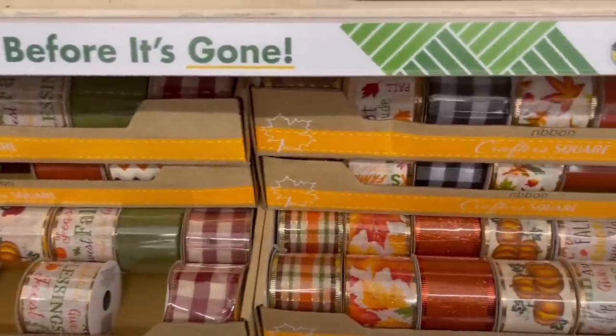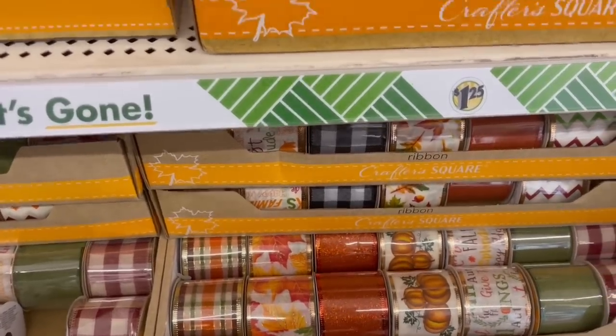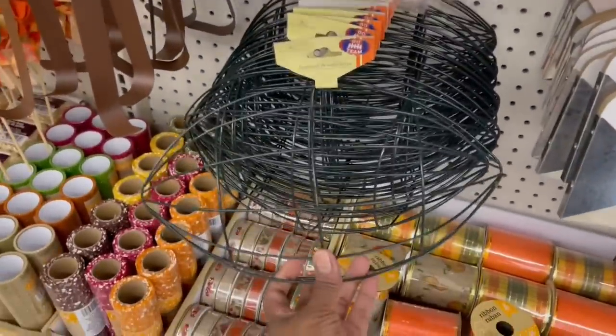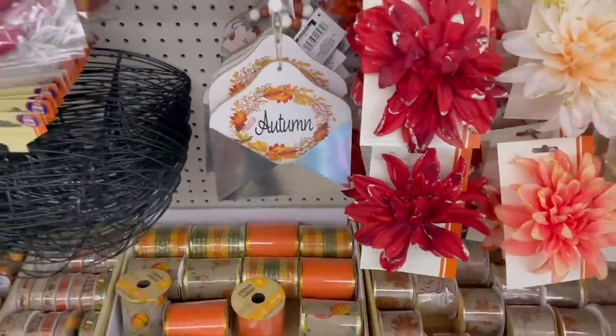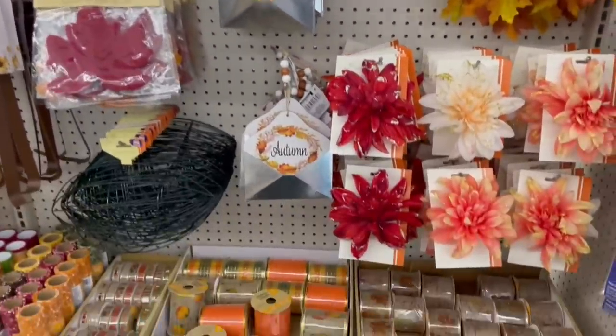I gotta figure out what type of wreath I want to make and I need to get on it fast. And then the football — the football is here! Let me pull it out — isn't that cute? All right, I think I'm gonna end it here. I'll see you soon, bye!